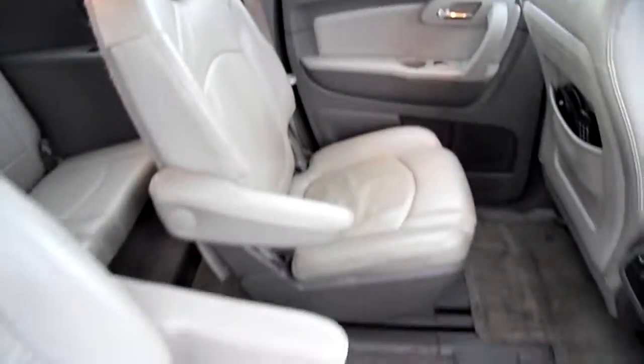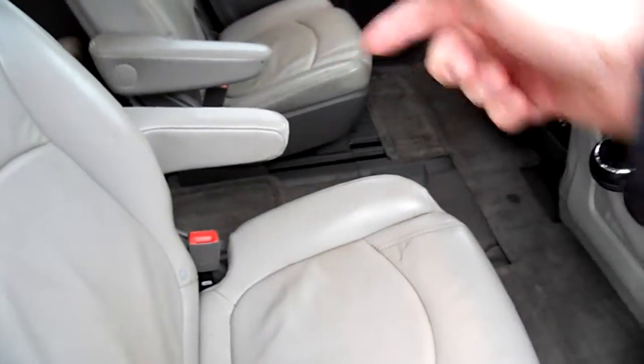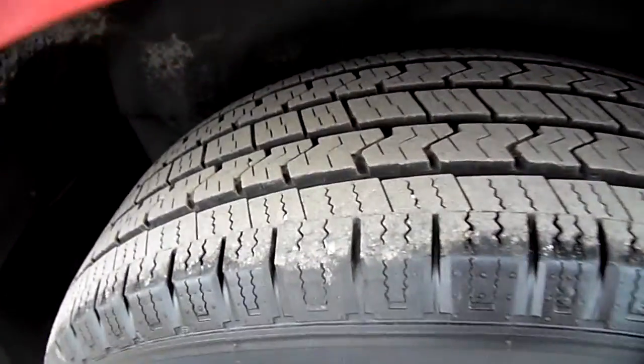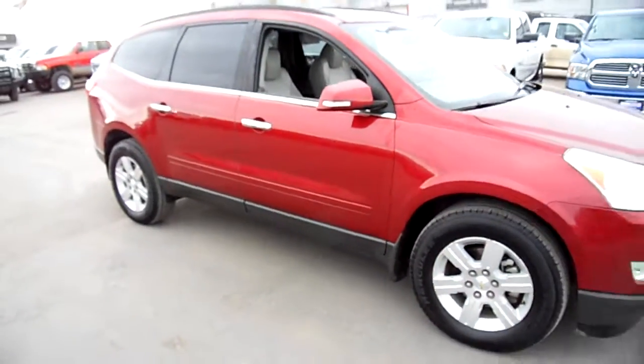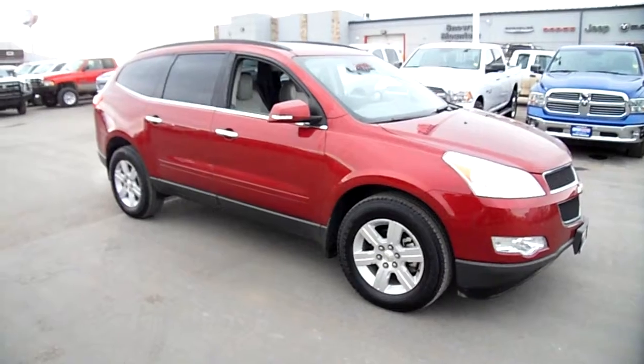Second row buckets, so you can walk in and around — great if you have kids. The tires are brand new. This is my Chevy Traverse. Nick Skiba here at Snowy Mountain Motors.